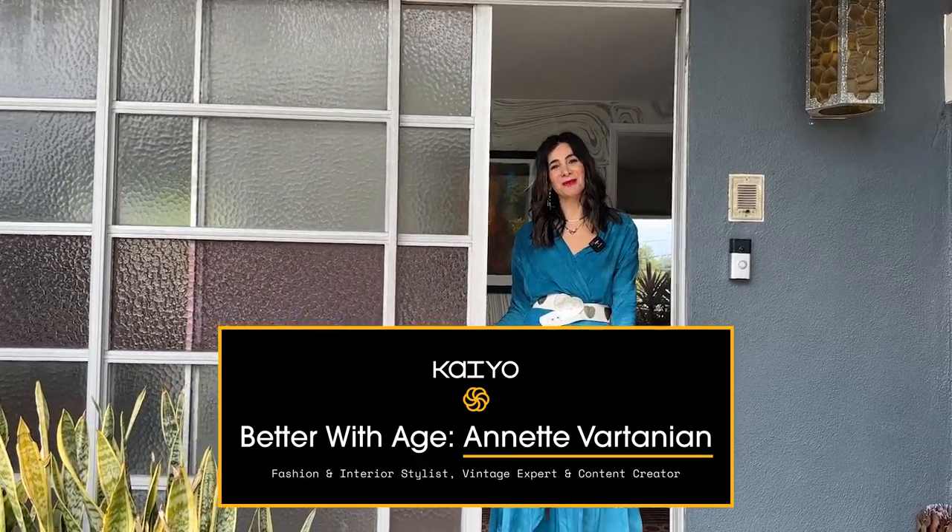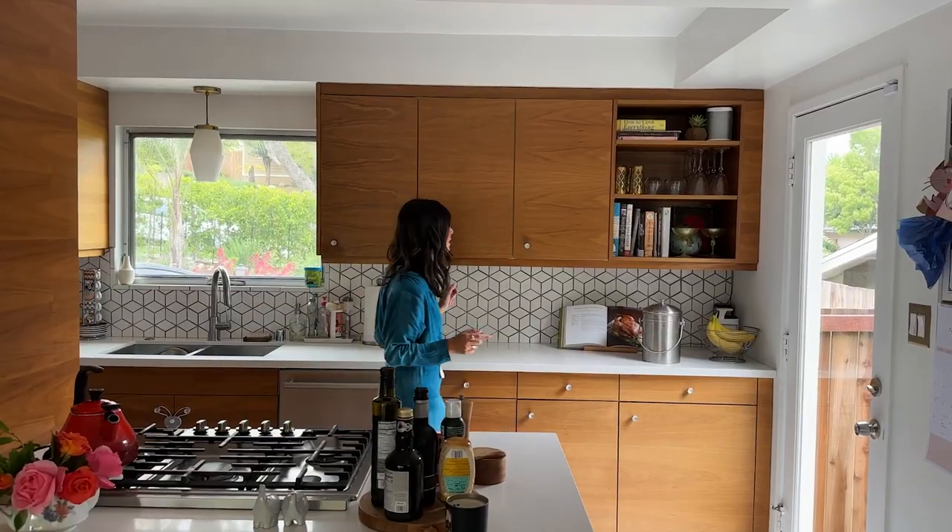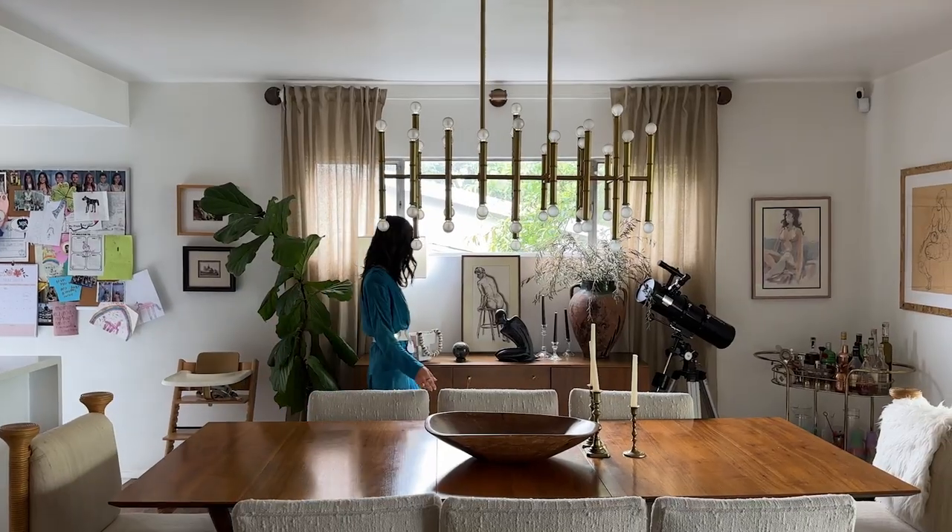Hi Kyle, welcome to my home, come on in! Hi, I'm Annette and I'm a vintage expert and stylist. I help people reimagine their home and wardrobe, and I'm also creative director of Vintage Splendor, a lifestyle blog where I share all of my tips for integrating vintage into your home and wardrobe for unique style.